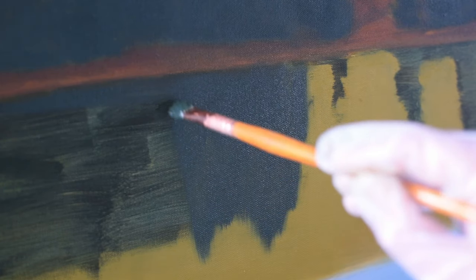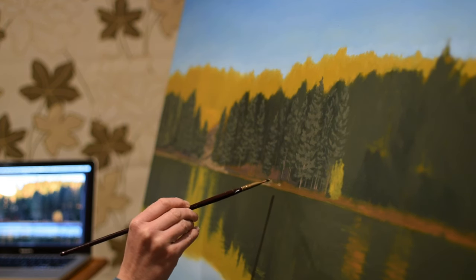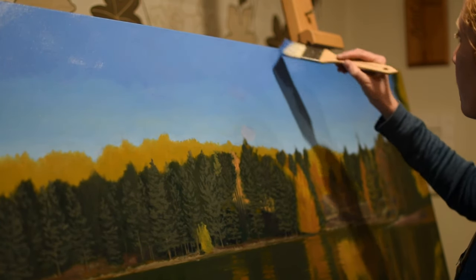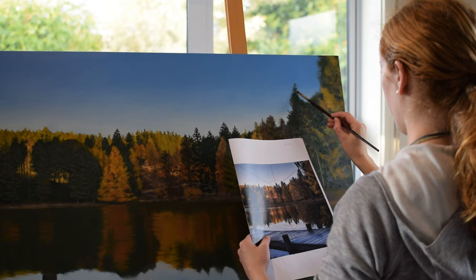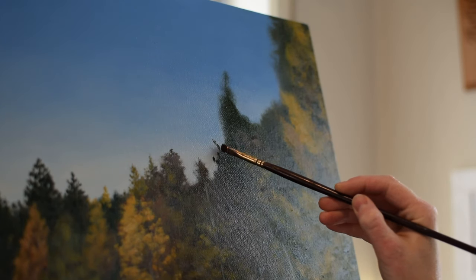It was an exciting project to undertake. I had taken photographs of the Naseby area from the client's favourite spot, which was the Culpit Dam. And I photographed it on a beautiful autumn morning.